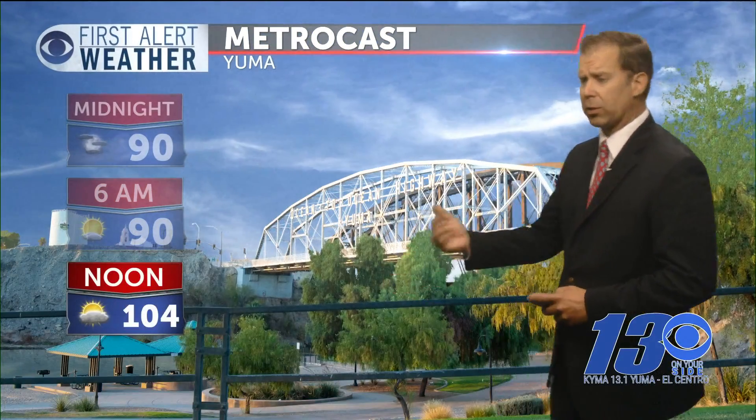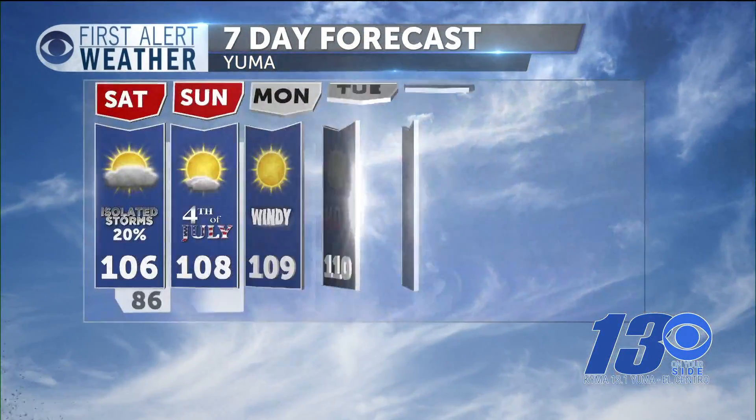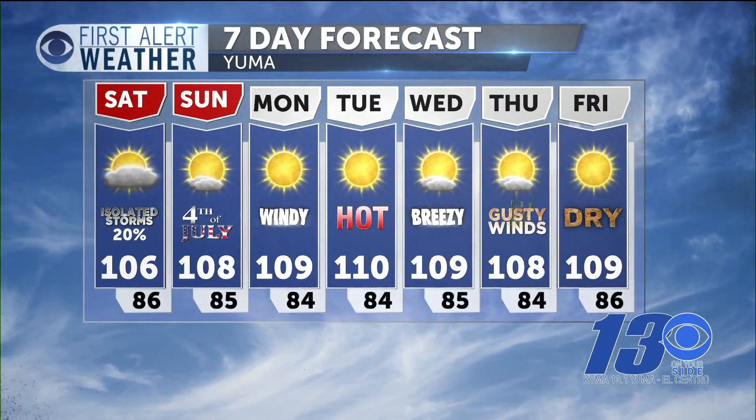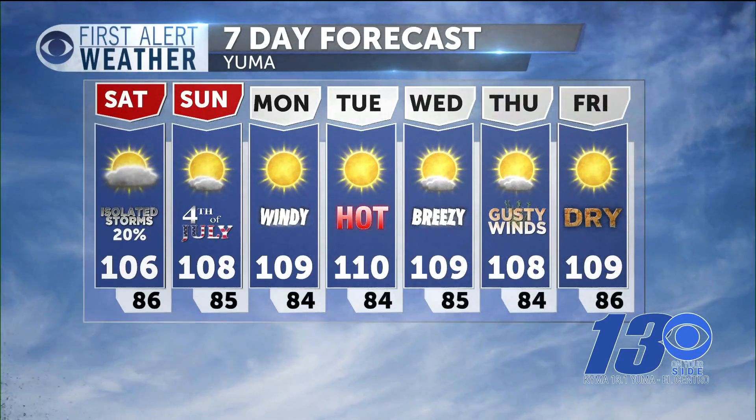Your Metrocast — here's what we're looking at tonight. Some clouds will still linger, and we'll be around 90 tonight around midnight. As you wake up tomorrow morning, 90 again at 6 a.m. with some clouds still hanging around. And tomorrow at high noon, 104 under partly cloudy skies. Your 7-day forecast: a 20% chance of some showers before 11 a.m. throughout Yuma County. Fourth of July, we start to warm up under mostly sunny skies.